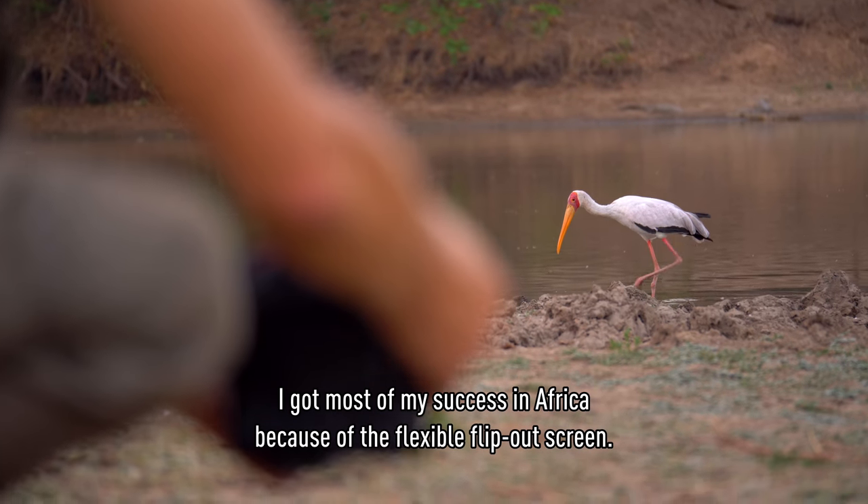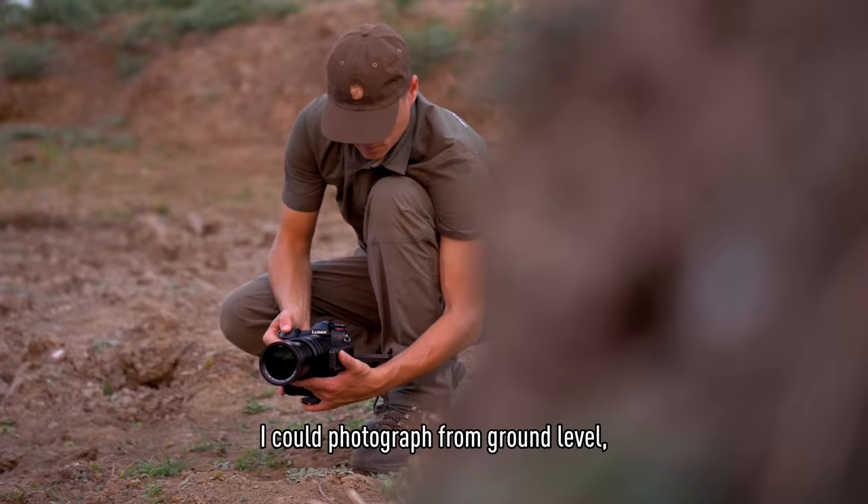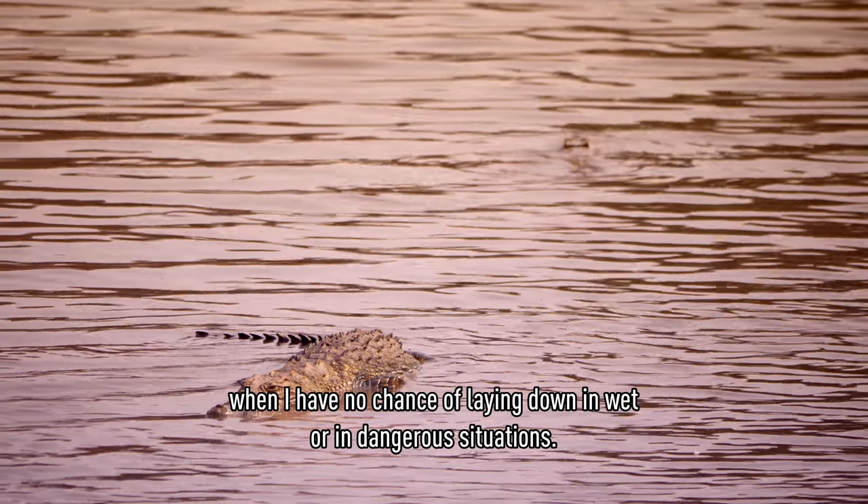I get most of my success in Africa because of the flexible flip-out screen. I could photograph from ground level, but had no chance to lay down because of a wet or dangerous situation.